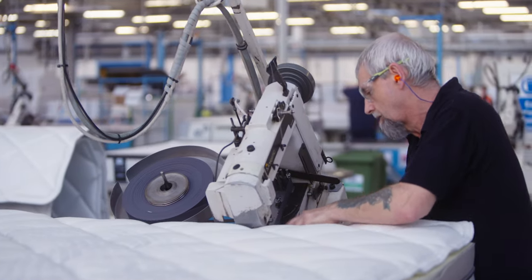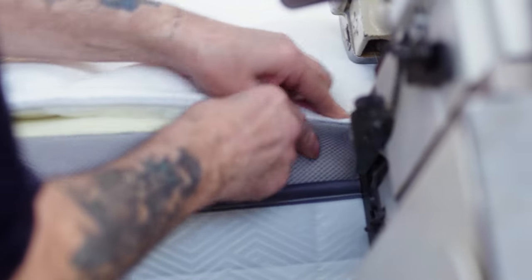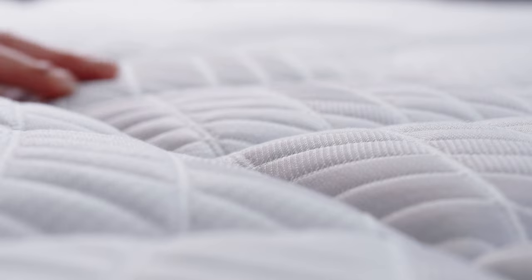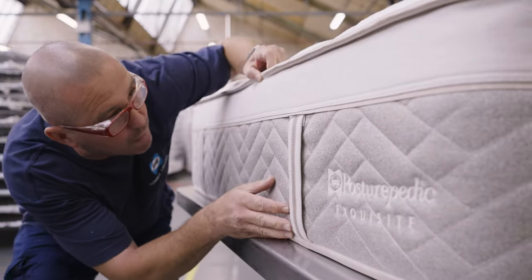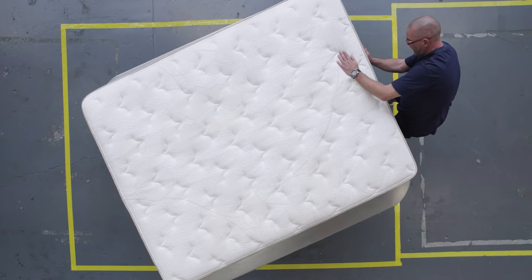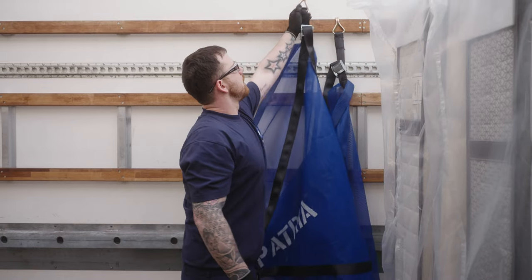When you tape edge a mattress, you're bringing the whole piece together. You're the last person to get it ready to go out into the world. The next person to handle this mattress will be somebody in their home, as they are getting ready to sleep on it. The whole team here is really proud of the products we make. Quality is what we're all about, and we take care to build this into every product we make.